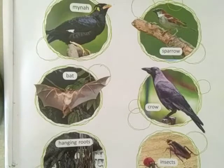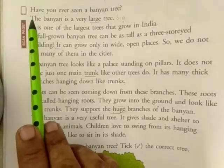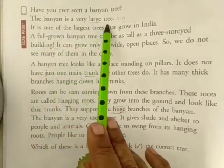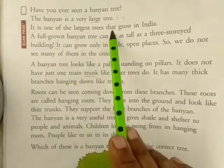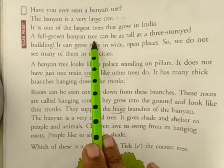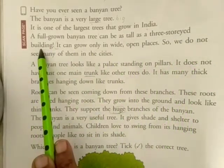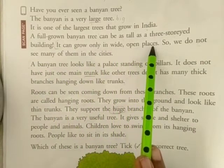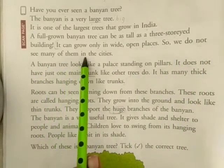Turn the page. All of you listen carefully. Have you ever seen a banyan tree? The banyan is a very large tree. It is one of the largest trees that grow in India. A full-grown banyan tree can be as tall as a three-storied building. It can grow only in wide open places, so we do not see many of them in the cities.